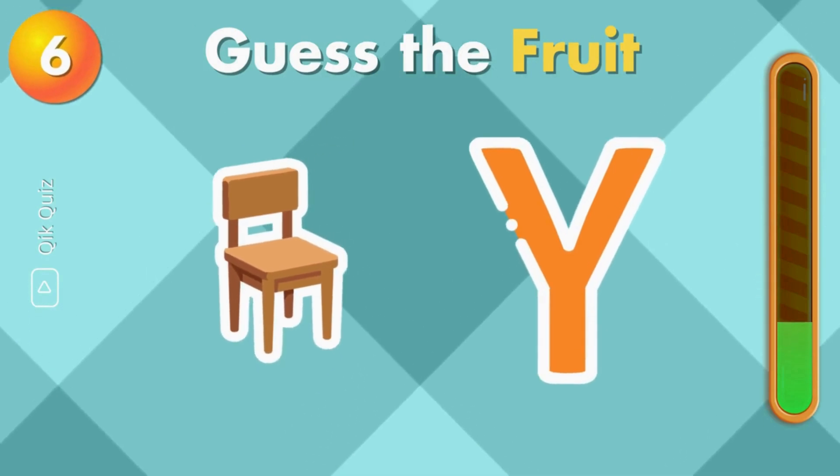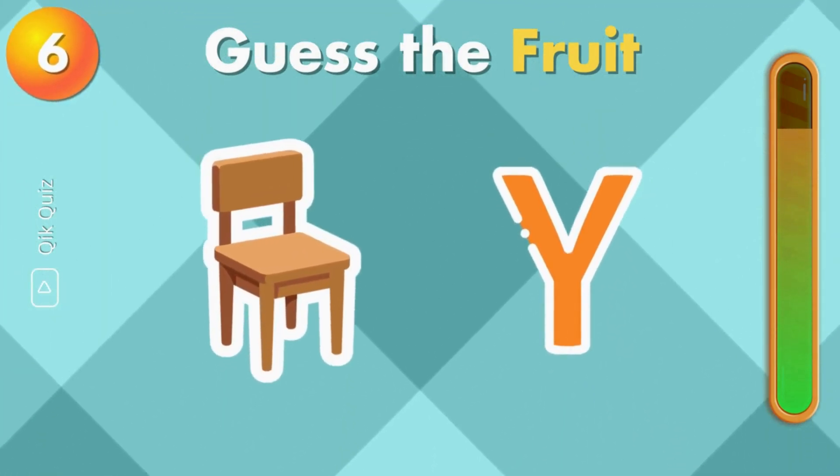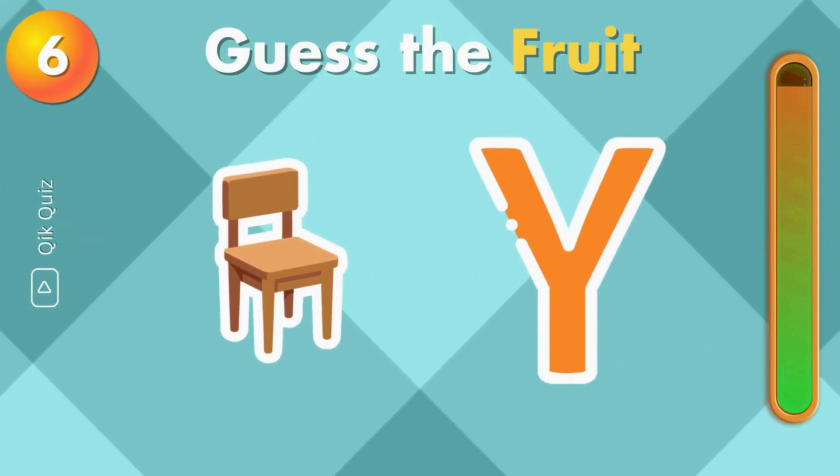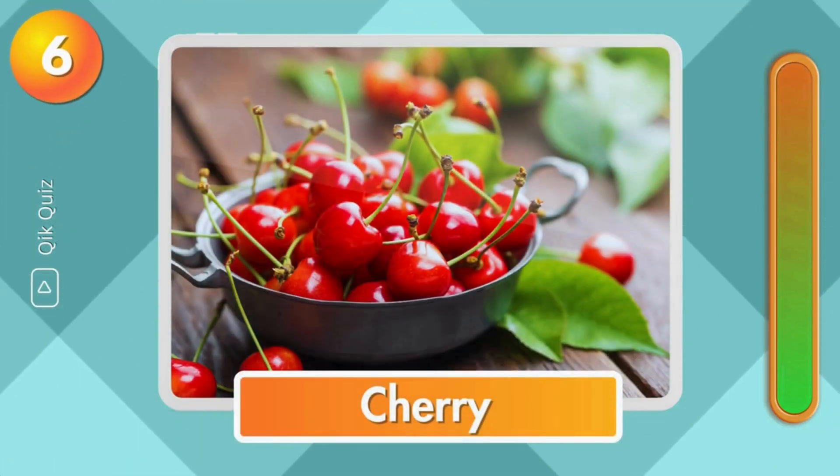Can you guess this one? Are you enjoying this video? Let us know in the comments. It's cherry.